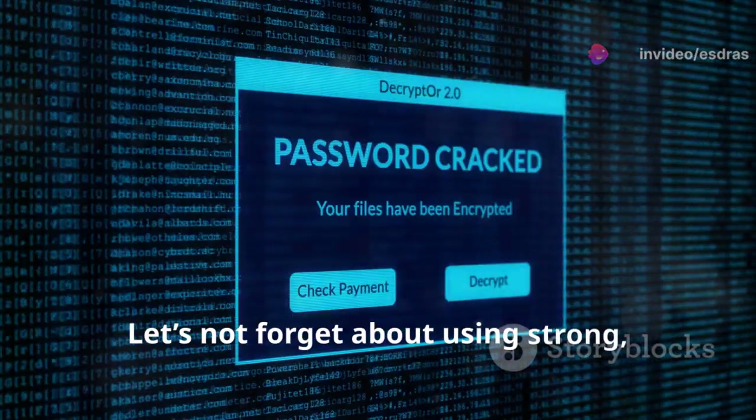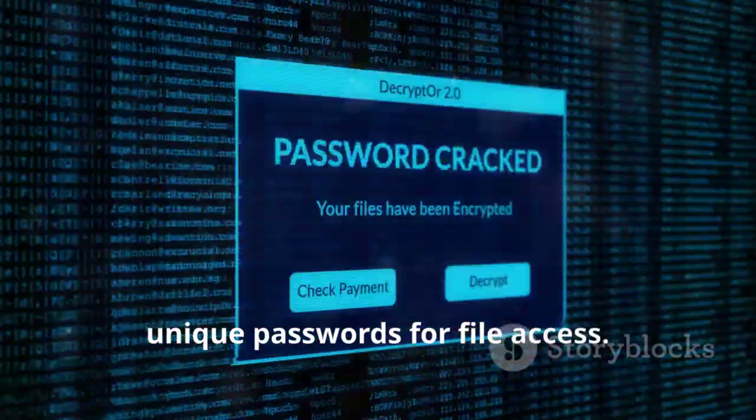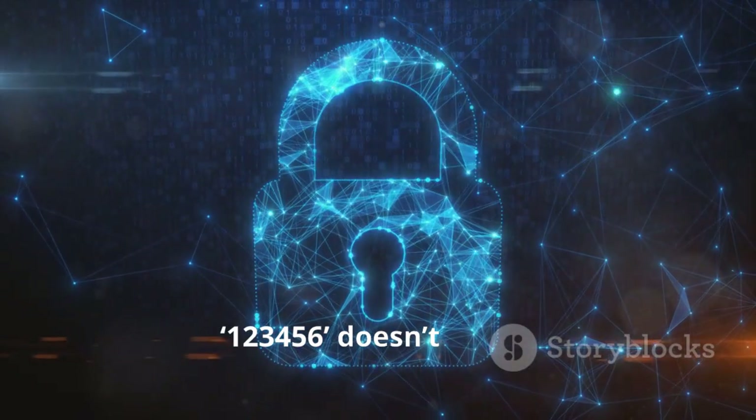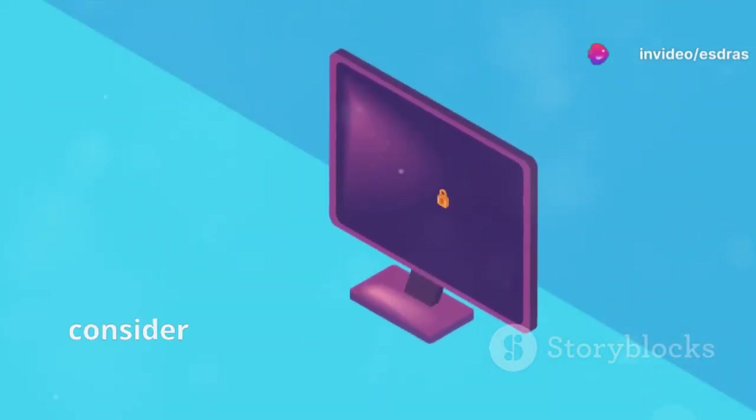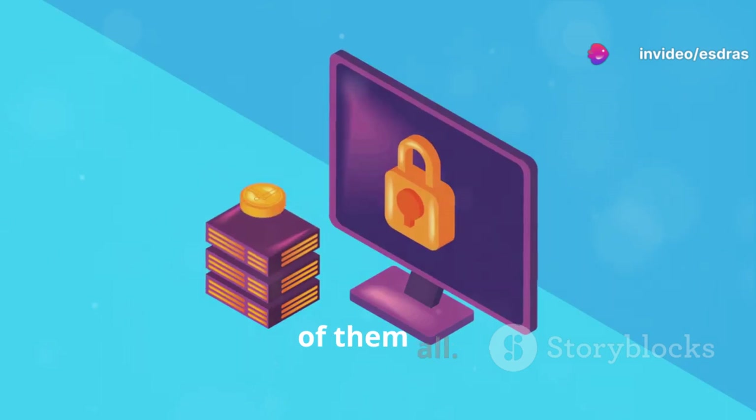Let's not forget about using strong, unique passwords for file access. And no, 123456 doesn't count. Use a mix of letters, numbers, and symbols. Better yet, consider a password manager to keep track of them all.